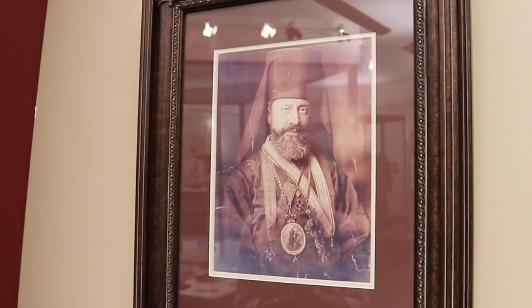He was ordained and came here and served as a priest in 1895, and became actually the Bishop of North America — Bishop of Brooklyn — in 1904. He really did establish a lot of churches here in this country and throughout all of North America.